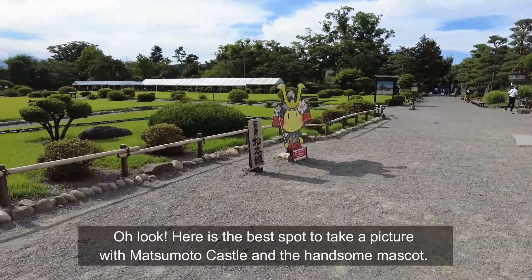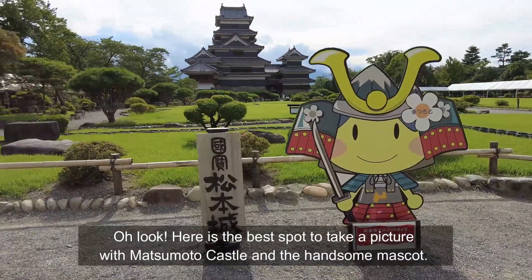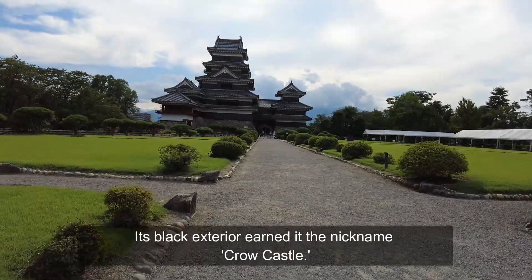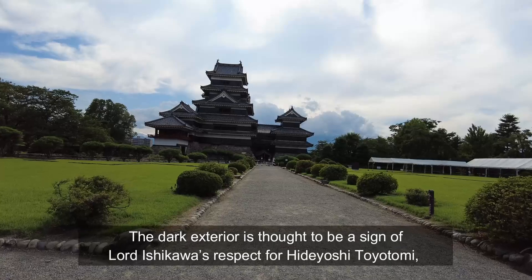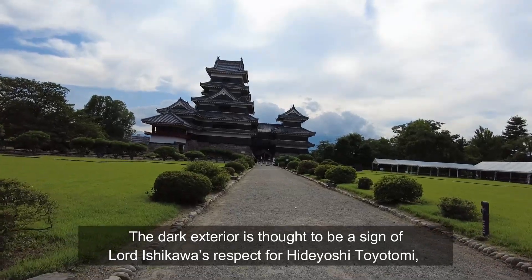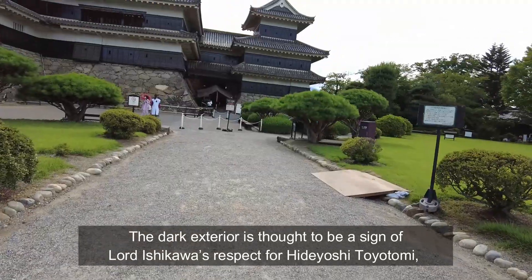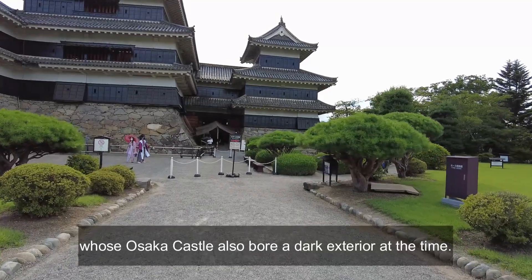Oh look, we are getting near! Here is the best spot to take a picture with Matsumoto Castle and the handsome mascot. Its black exterior earned its nickname, Crow Castle. The dark exterior is thought to be a sign of Lord Ishikawa's respect for Hideyoshi Toyotomi, whose Osaka Castle also boasted a dark exterior at the time.